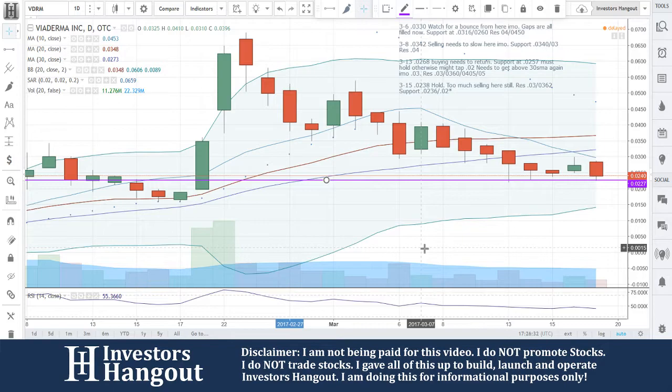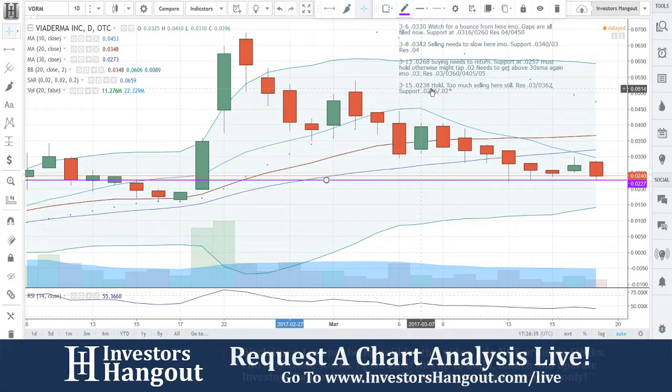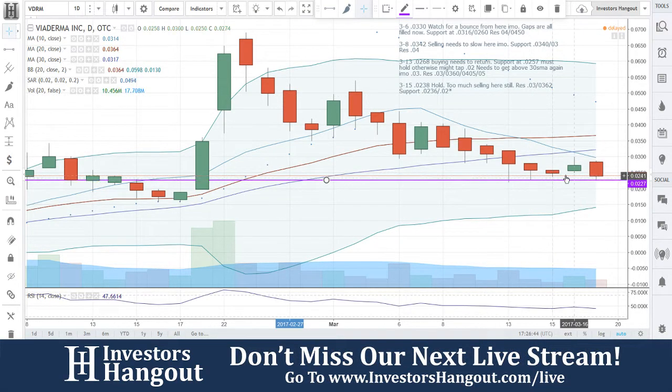That's 0.240 — I said 0.0238. Still too much selling here. Resistance at 0.3 and 0.362. Support at 0.236 and 0.2. That support level is up there a little bit higher, especially where it closed, but you still got to come down and tap on that 0.238.